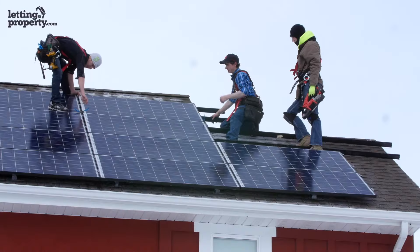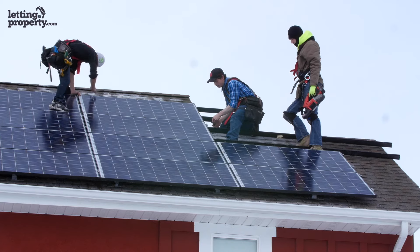For example, a recommendation may be to install cavity wall insulation, change windows to double glazing, or add solar energy panels. If your rating is below an E, you must follow the recommendations to improve your rating to comply with the legal requirements.